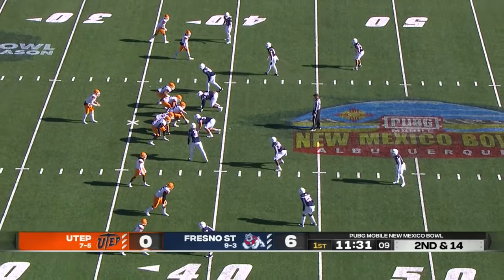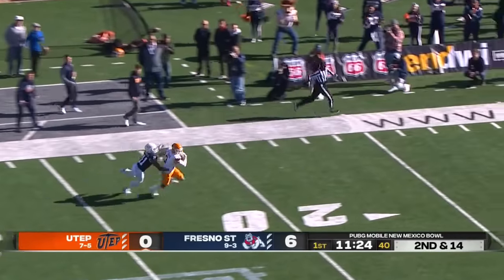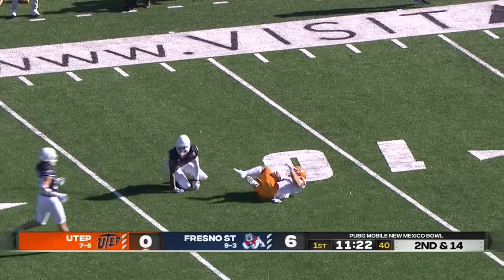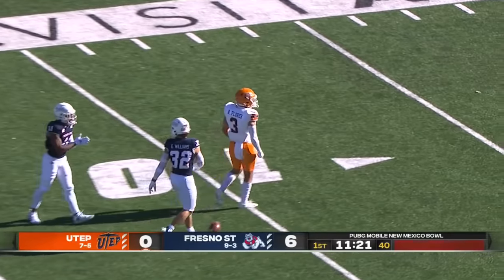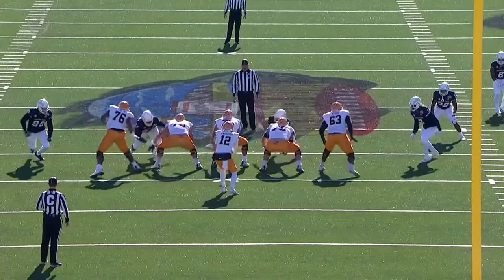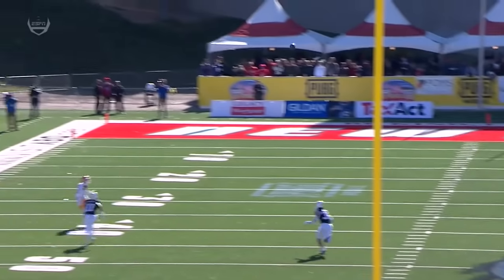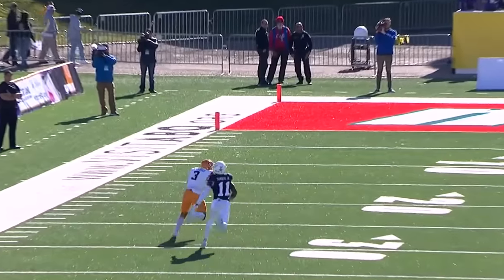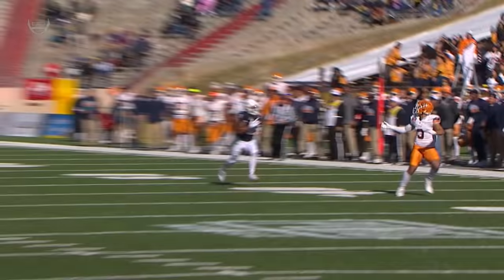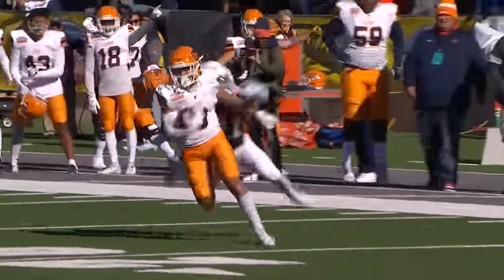Ray Flores will now be the fifth wide receiver, empty backfield for Hordeson. He's got time, he's looking deep — he's got a man. Ray Flores wide open, dragged down inside the 15. What a connection for the Miners. Good protection, climbed the pocket, good throw. Flores waited just a second for the ball but gets it out there for a huge chunk play for UTEP.